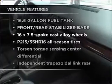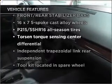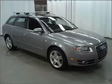Plus enjoy these notable features that are included in this ride: power door locks, power windows, power steering, and cruise control.